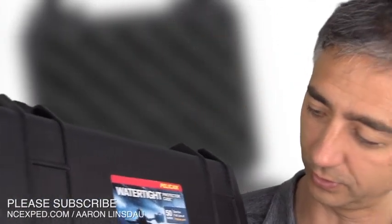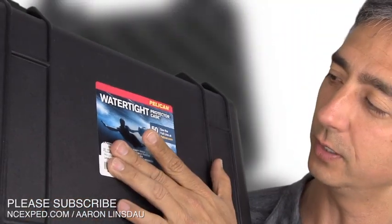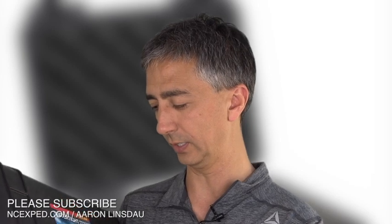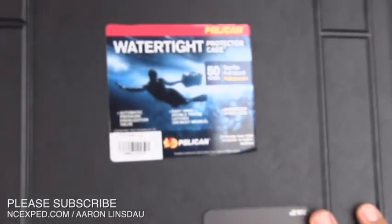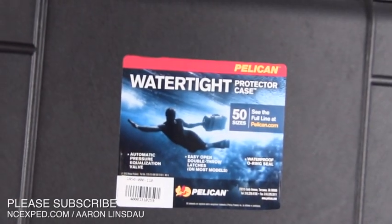So the Pelican cases — let me get the little price tag there — you can see this guy here. This is a watertight case. It actually shows some guy swimming in there. Let me take this tag off so you can see the whole label. So you can see some dude diving under a wave, swimming, and taking this case underwater. Yes, you can literally take these cases underwater.